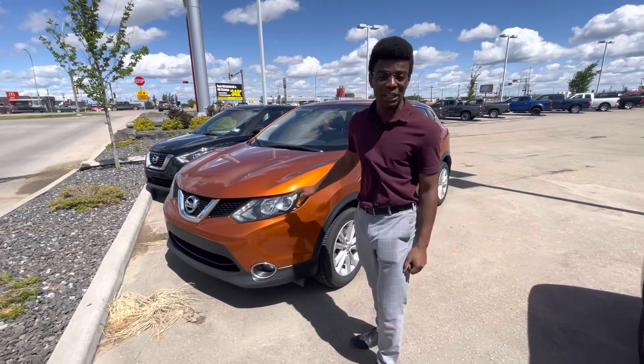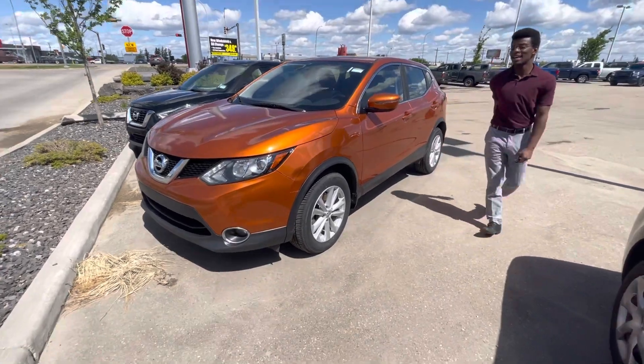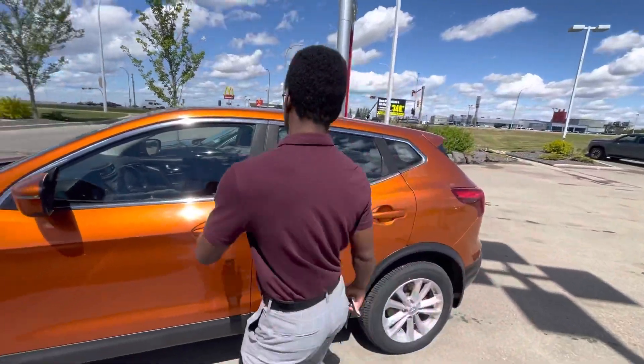Underneath the hood you have a 2-liter 4-cylinder engine, phenomenal on fuel, especially with these gas prices. On the side there are brand new all-season tires, and it's all-wheel drive for the winter conditions.